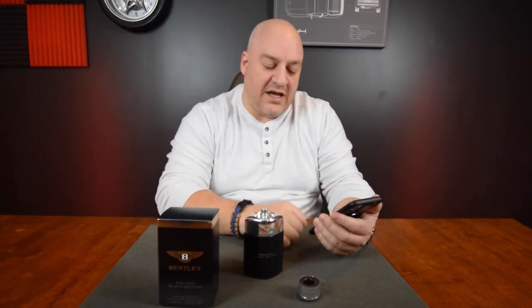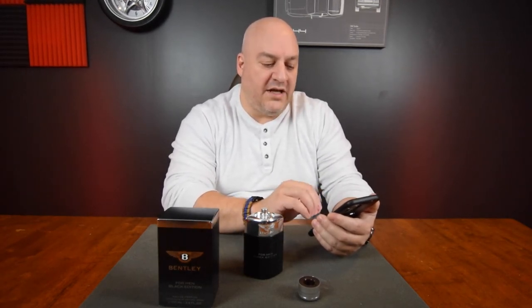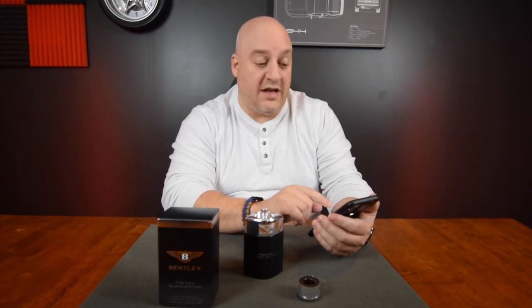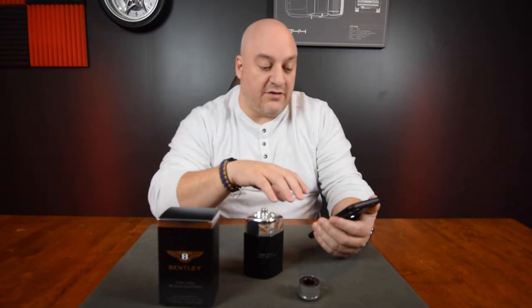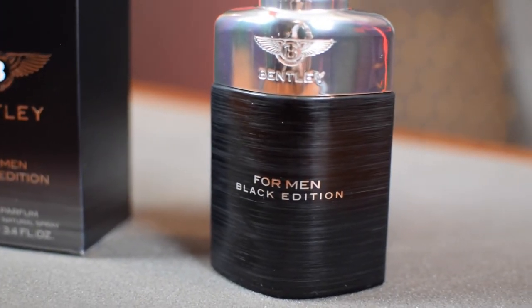She gave me the breakdown: this is supposed to be a woody spicy fragrance designed for men. The top notes are pink pepper, tangerine — I can smell the tangerine — nutmeg, and violet. The nutmeg is what's going to last a long time. Those two scents together are really going to give you a good boost and carry over time.